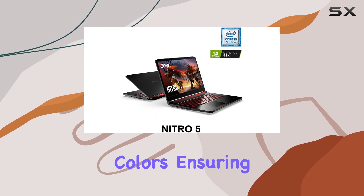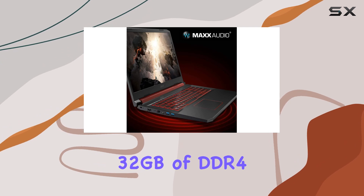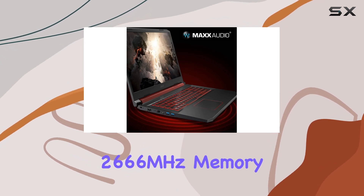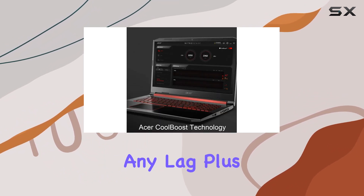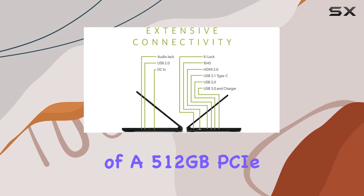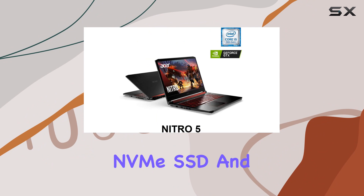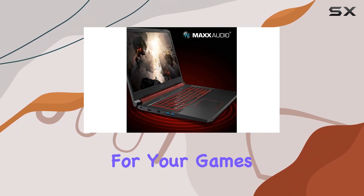With a generous 32 gigabytes of DDR4 2666 megahertz memory, multitasking becomes a breeze, allowing you to seamlessly switch between tasks without any lag. Plus, storage won't be an issue with the combination of a 512 gigabyte PCIe NVMe SSD and a 1 terabyte HDD, offering ample space for your games, files, and media.